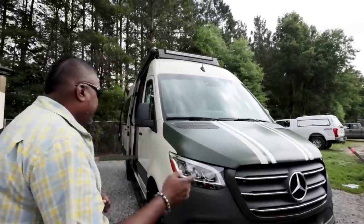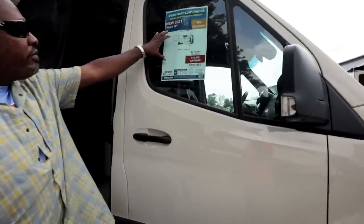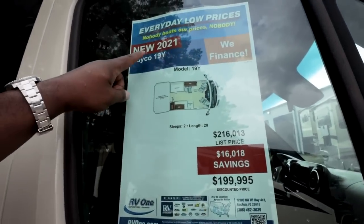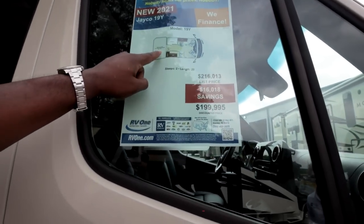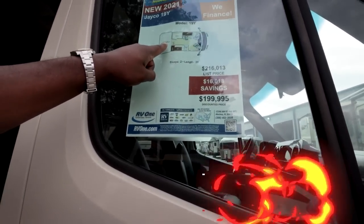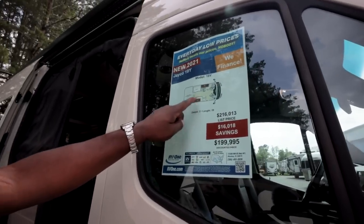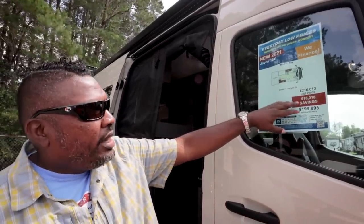Everything is included in this — you could just go with it. Looking at the sticker from RV1: 'Everyday low prices, nobody beats our prices.' New 2021 Jayco 19Y — there's a power lift bed in the back, a wet bath, and a galley on the other side. List price is $216,000 and with savings from RV1 it's $199,995.